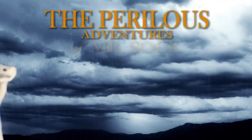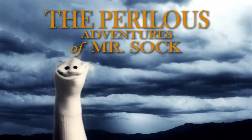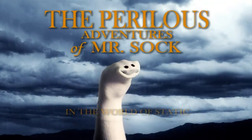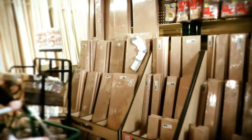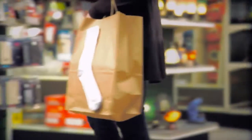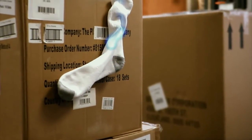And now, presenting the perilous adventures of Mr. Sock in the world of Static. It's happening at distribution centers, warehouses, and point-of-sale locations everywhere — the evil effects of Static.